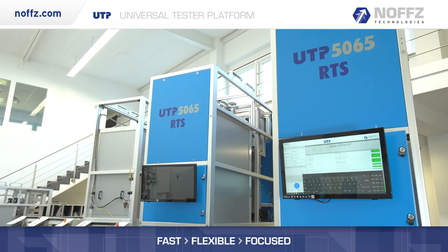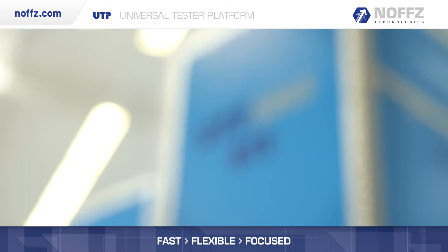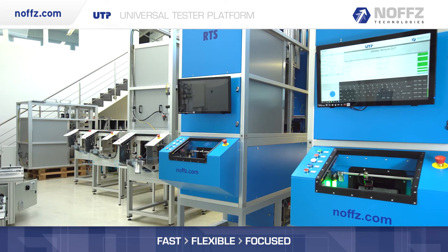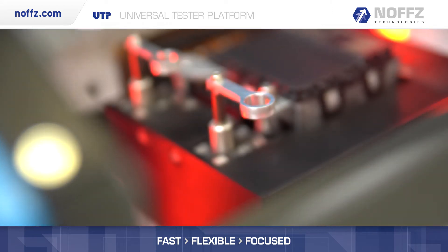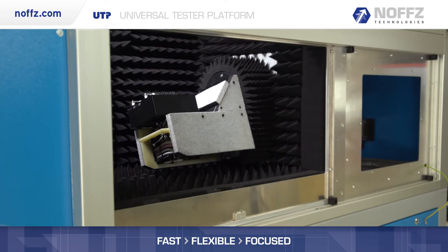The vertical tester setup allows a smaller footprint, ideal for floor space utilization. The UTP 5065 is built around an anechoic chamber which houses state-of-the-art measurement equipment from different vendors and highest accuracy mechanical handling with rotation for both azimuth and elevation measurements.